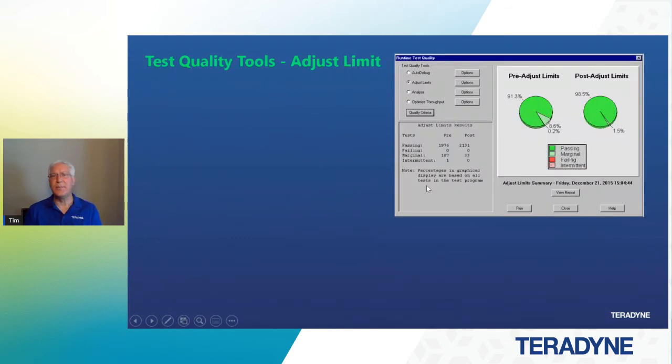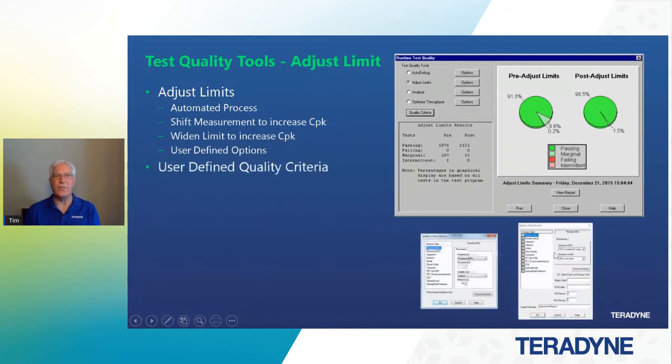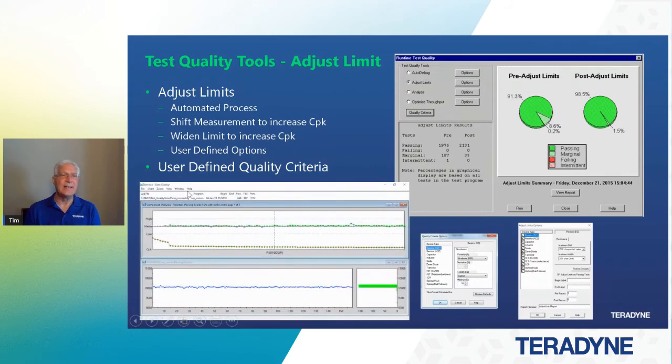The Test Quality Tools Adjust Limit is another tool available to center up your metrics about the mean. We've talked about CPK — this tool resolves those shifts. You can specify how much you want to shift the measurement or widen the limits to increase that CPK. These are user-defined options set up in the software, and it also checks against the user-defined quality criteria we've seen before to make sure we're meeting the metrics. This tool allows us to center measurements, as we can see in this data display tool — most of our measurements are already centered, and our deviations from center aren't very much. It's a good analysis of what the Adjust Limits tool can do for us.